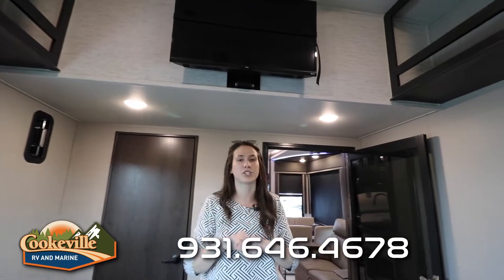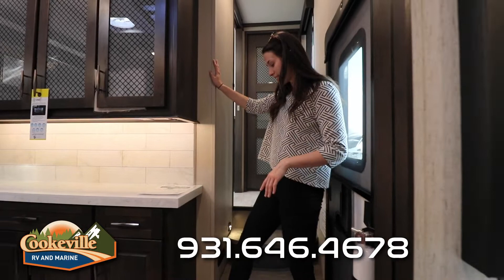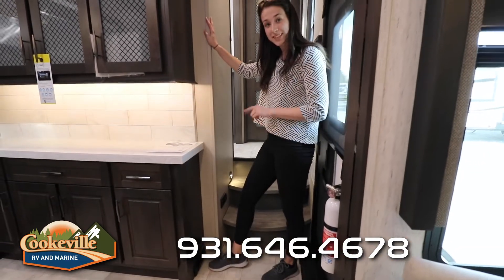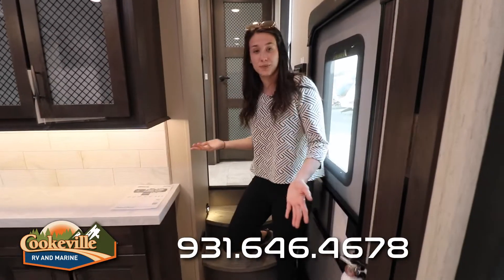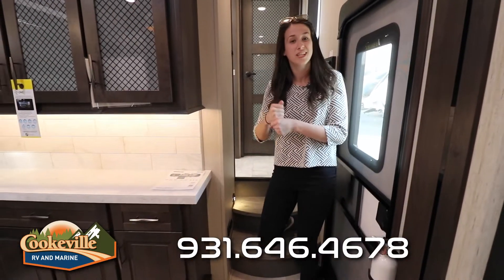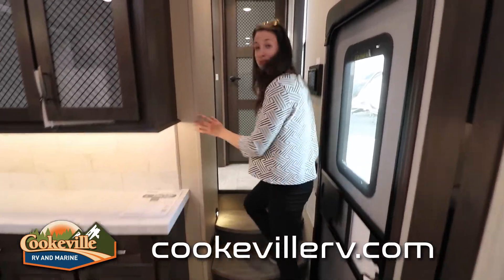The toy hauler section also has tie-downs for everything you'll be hauling, and we've added a TV up here so whoever's on the Happy Jack rollover sofa or the bed lift will have something to watch at night. Moving towards the master wing, there's a vacuum system right at the base of the stairs — just sweep dirt into the receptacle, and the hose connects so you can vacuum out the entire living area.